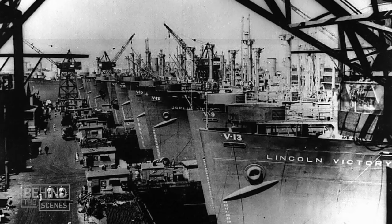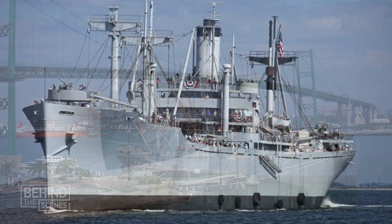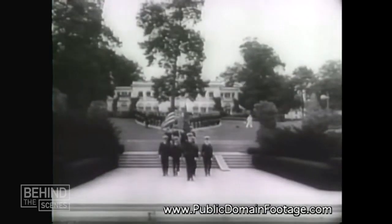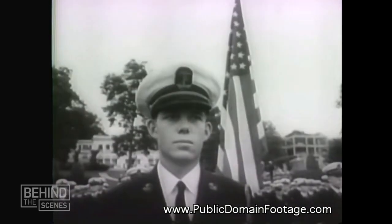She's one of 534 Victory ships that were built during World War II. Today, only three of those still exist. She served all the branches of the military and was crewed by the merchant marine, which is a little bit of an underreported service during World War II. In fact, it had the highest casualty rating of all the services in World War II.